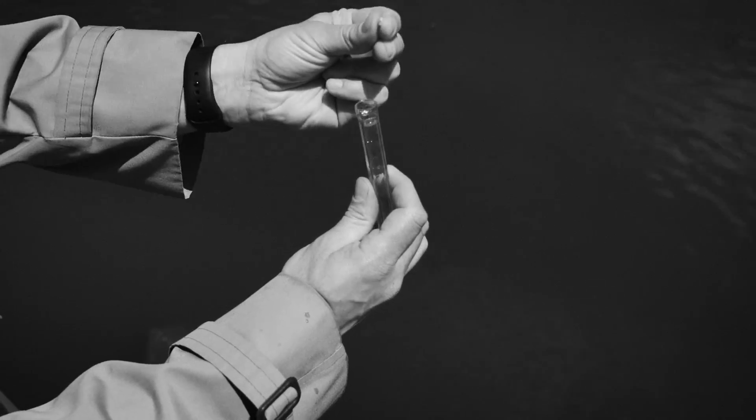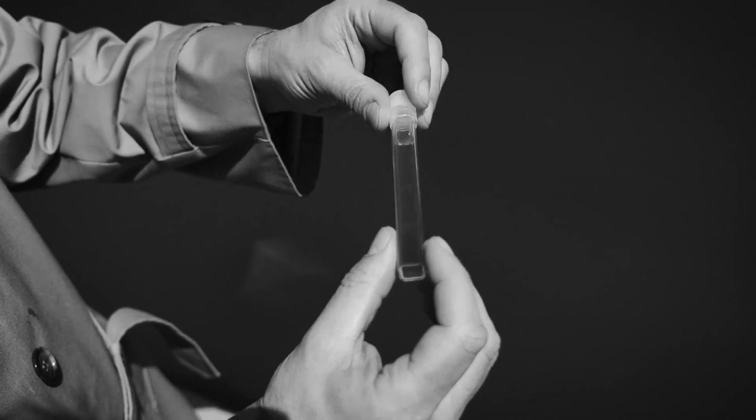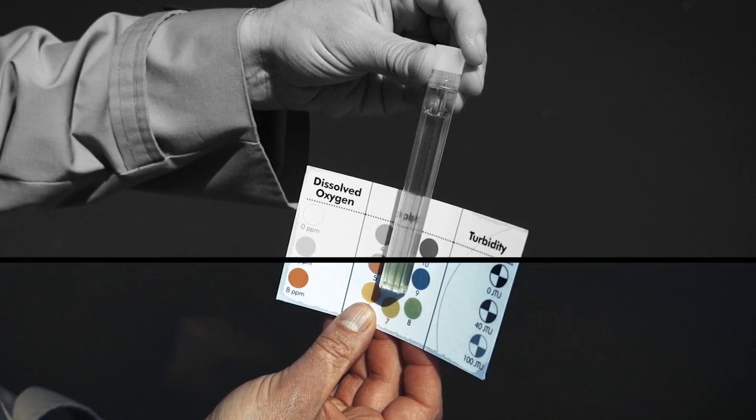First, I measured pH levels — that's how acidic the water is. Healthy water should be neutral, around 7, or light green on this scale here. Looks like we need to add some color to this one.